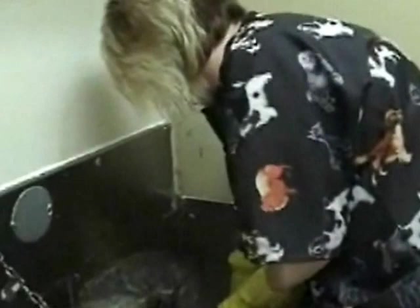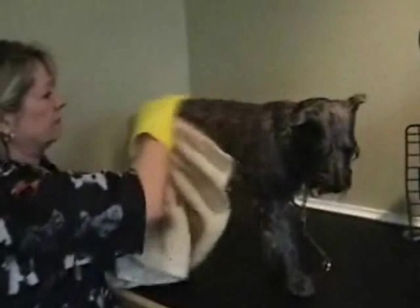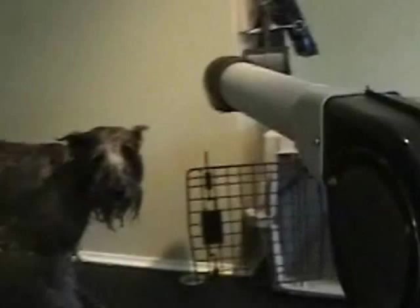Nosey's at the drying station, still being a good girl. The dryer is an Oster — a high-power dryer that can run for hours and hours without heating up and causing problems.